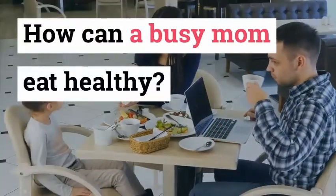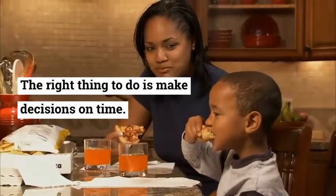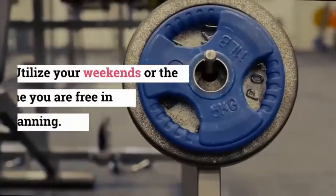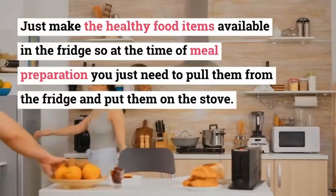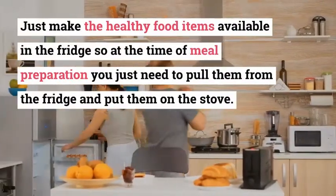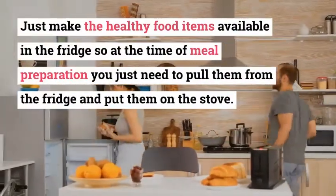How can a busy mom eat healthy? The right thing to do is make decisions on time. Utilize your weekends or the time you are free for pre-planning. Just make the healthy food items available in the fridge, so at the time of meal preparation you just need to pull them from the fridge and put them on the stove.